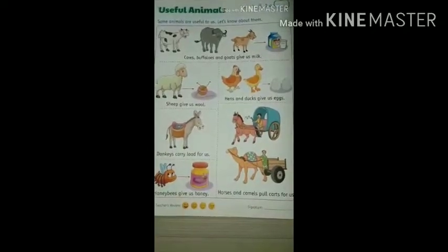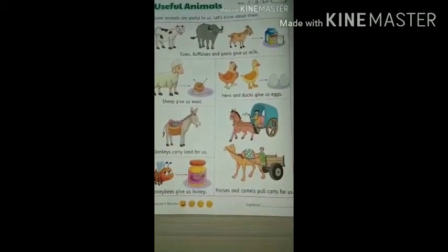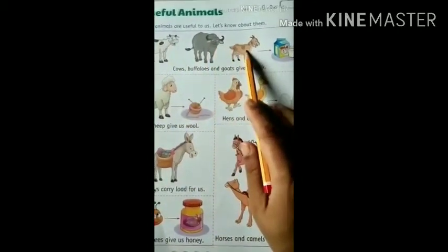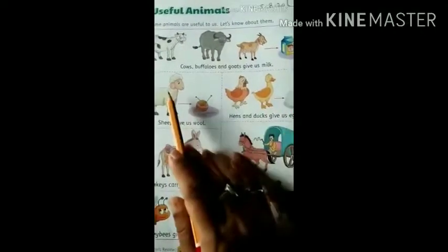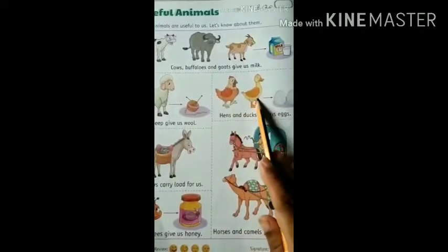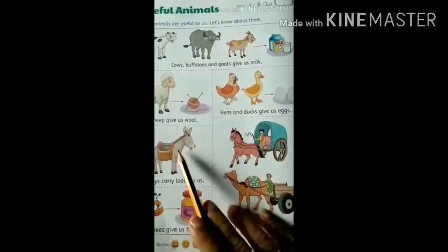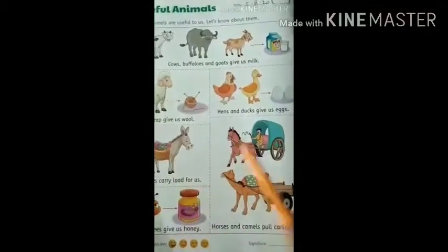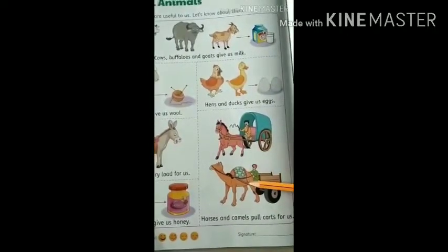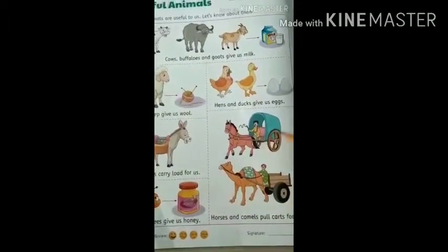So we will take a quick revision of the things which we get from the animals. Cows, buffaloes, goats give us milk. Sheep give us wool. Hens and ducks give us eggs. Donkeys carry load for us. Horses and camels pull carts for us. Honey bees give us honey.